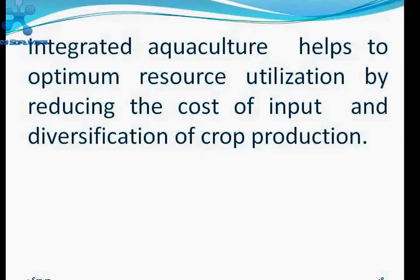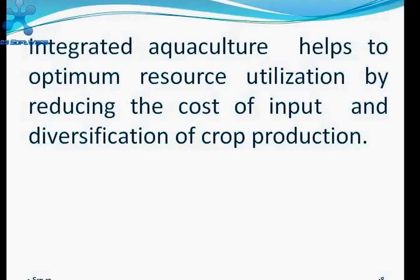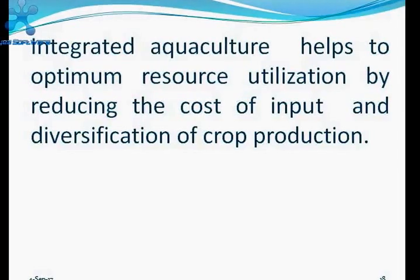Integrated aquaculture helps to optimize resource utilization by reducing input costs and diversifying crop production. It also helps reduce risk — farmers depending on a single crop can lose everything to natural calamity or disease, but in integrated aquaculture farming, if there is a disease problem in fish or poultry, the other component can survive. So risk is also minimized in integrated aquaculture farming systems.